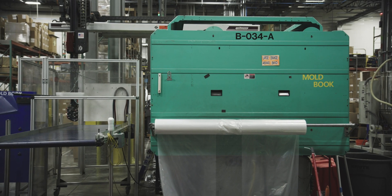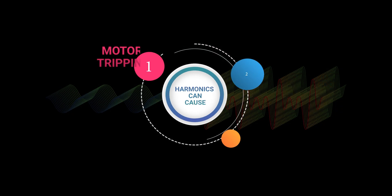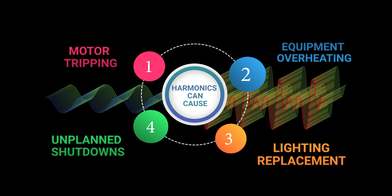Harmonic distortion leads to costly maintenance issues such as motor tripping, equipment overheating, frequent lighting replacement, and can also lead to unplanned and often expensive production shutdowns.